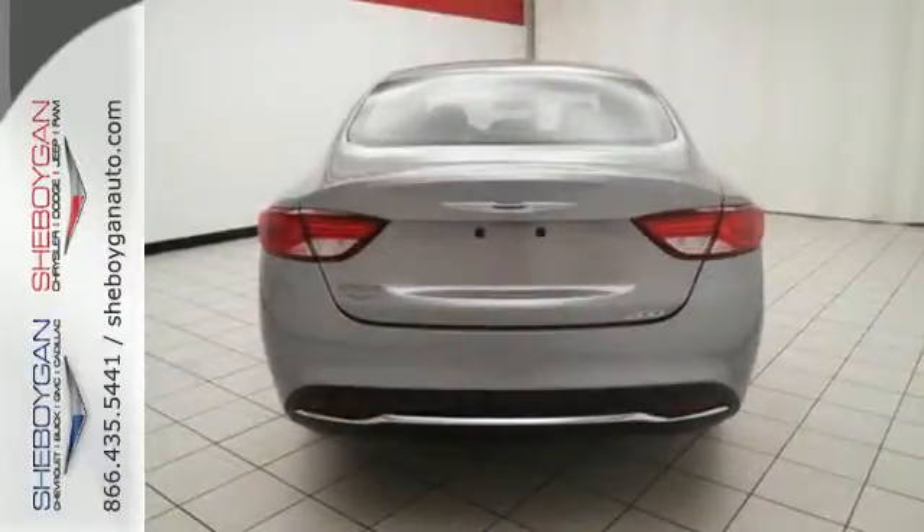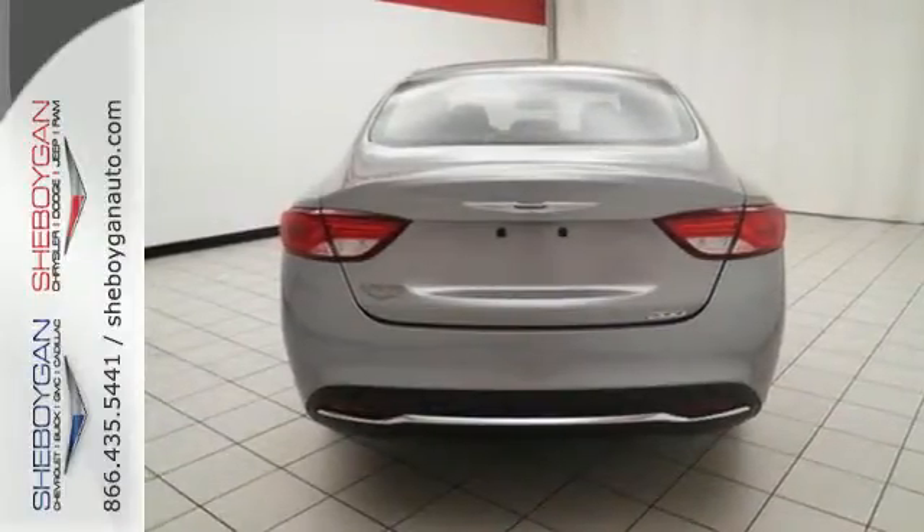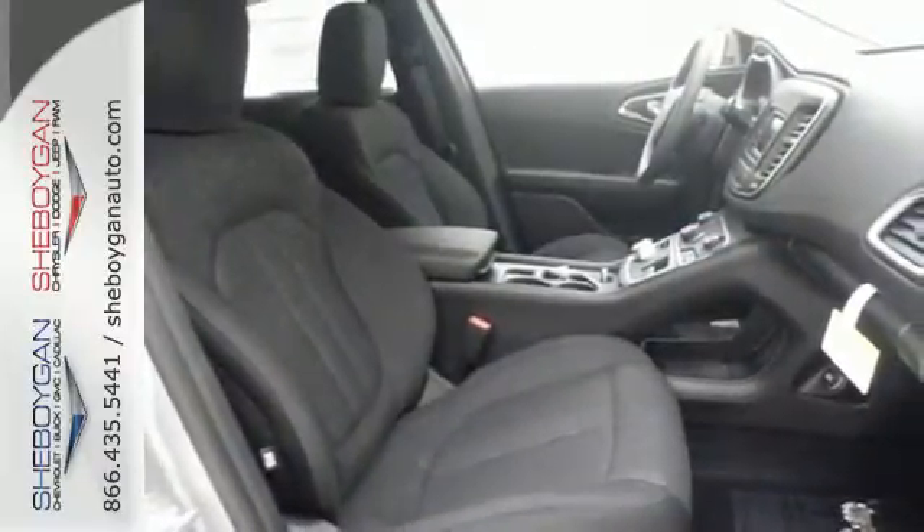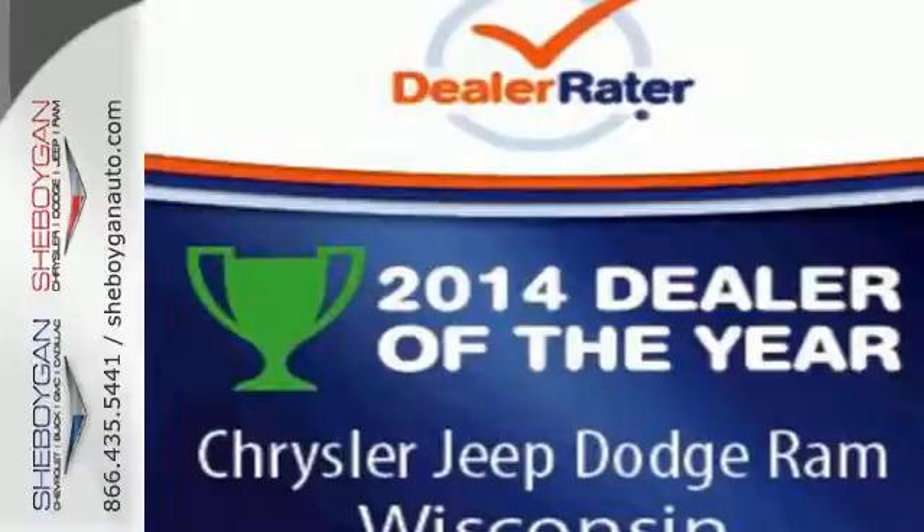Plus, delight in the conveniences of remote keyless entry and steering wheel mounted audio controls. Make it yours today. Drive home the power and protection of this Chrysler 200.